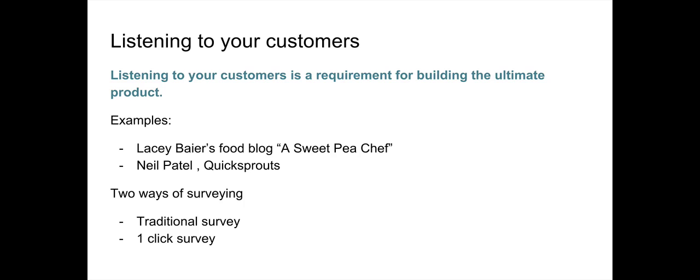Customer feedback goes hand-in-hand with content marketing. Anytime you're producing content, you want to listen to what your customers like and don't like. Another great example is Neil Patel's blog, Quick Sprouts — a blog and academy site that teaches content marketing, startups, and conversion rate optimization. Neil Patel wanted to turn Quick Sprouts into a SaaS tool.